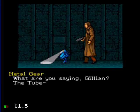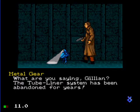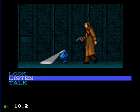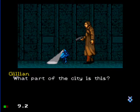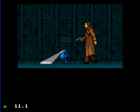Metal, can you hear any trains approaching? What are you saying, Gillian? The two-liner system has been abandoned for years. What part of the city is this? I believe we are probably underneath the MR district.